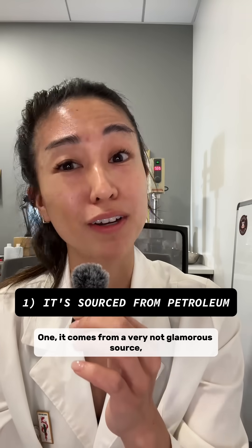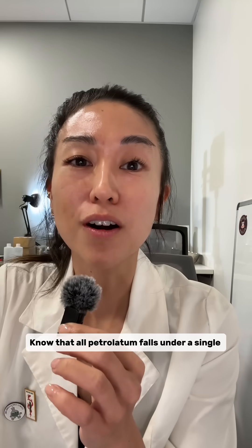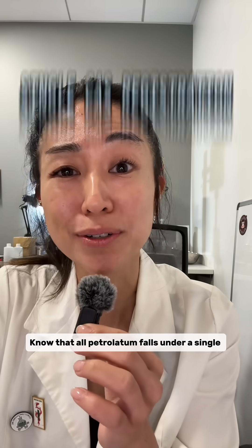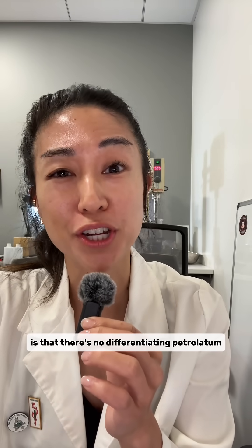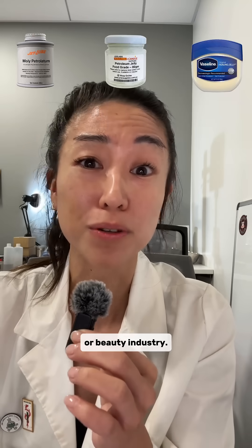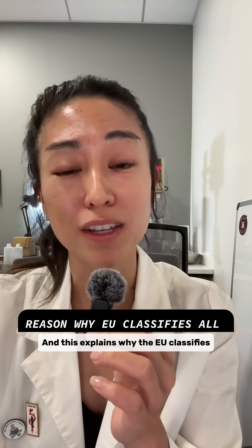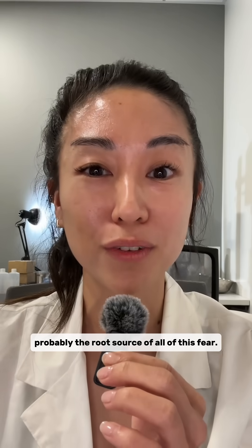One, it comes from a very not-glamorous source — petroleum — and two, it falls under some archaic classification. All petrolatum falls under a single CAS registration number, and there's no differentiating petrolatum used in the auto industry versus what's used in the food or beauty industry. This explains why the EU classifies all petrolatum as a Category 2 carcinogen, probably the root source of all of this fear.